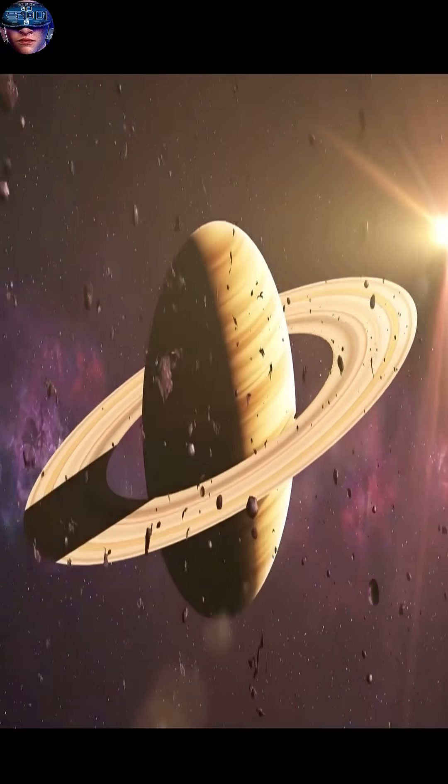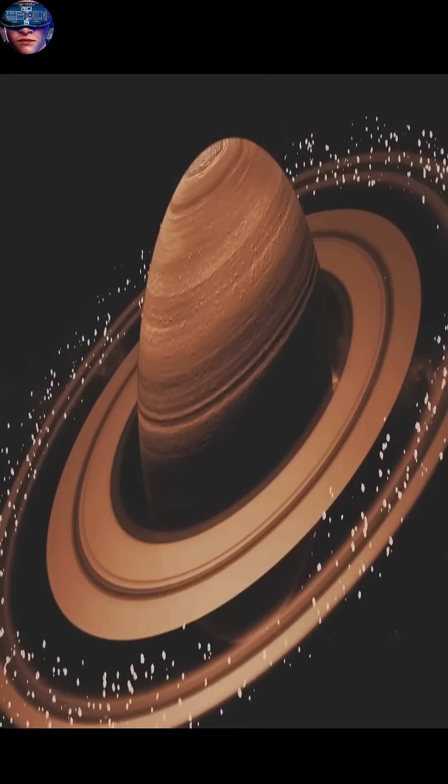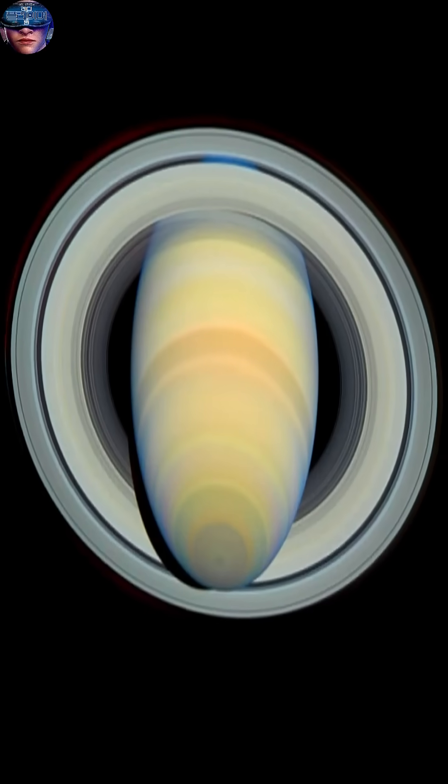Saturn's ring system can span up to 282,000 kilometers, which is about three quarters the distance between the Earth and the Moon. But despite this enormous width, these rings are incredibly thin, being only a few tens of meters thick in most places.